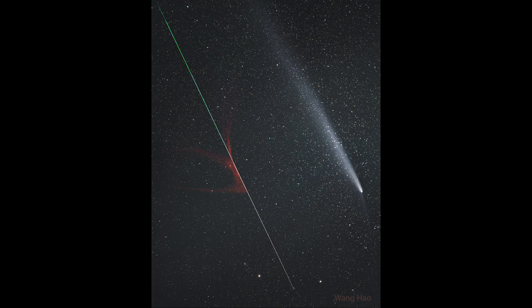Now the meteor itself is visible just for a fraction of a second. It appears, and if you miss it, it's gone. Now the comet, on the other hand, to the right-hand side, lasts for a much longer time.